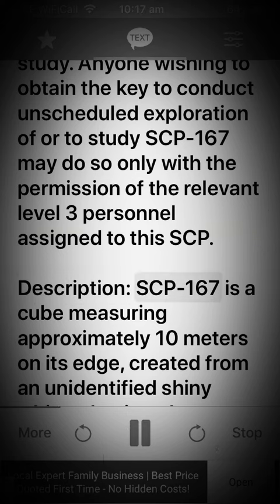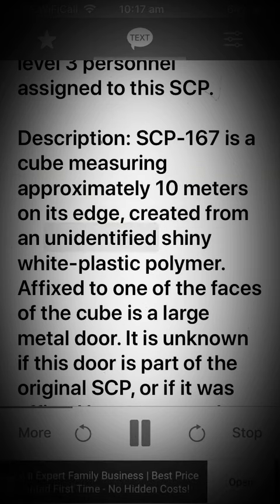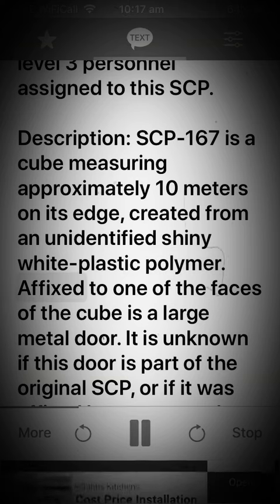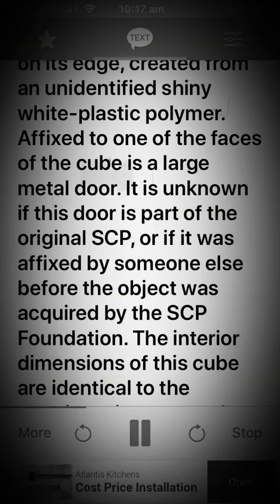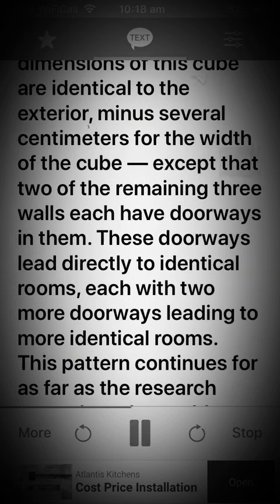Description. SCP-167 is a cube measuring approximately 10 meters on its edge, created from an unidentified shiny white plastic polymer. Affixed to one of the faces of the cube is a large metal door. It is unknown if this door is part of the original SCP, or if it was affixed by someone else before the object was acquired by the SCP Foundation. The interior dimensions of this cube are identical to the exterior, minus several centimeters for the width of the cube, except that two of the remaining three walls each have doorways in them.